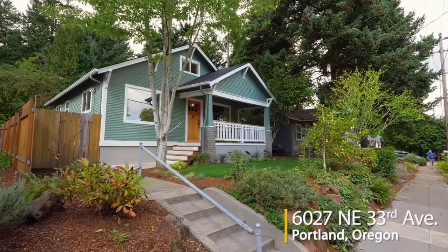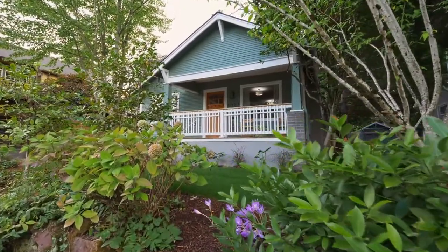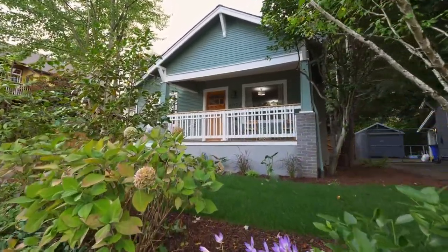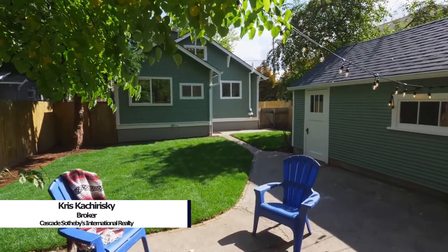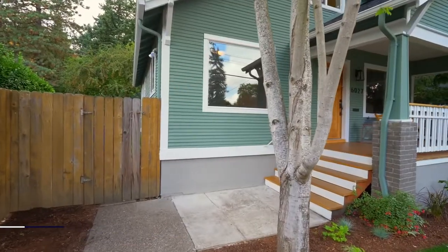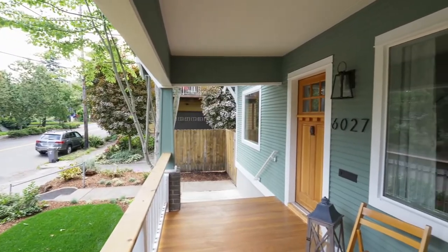Tucked neatly under mature trees, you'll find this charming modern farmhouse. Fully updated with a beautifully landscaped yard, it's just a few blocks from the vibrant dining and shopping community of Northeast Alberta, and just one block from the beloved McMenamin's Kennedy School Theater and Kennedy Community Garden.